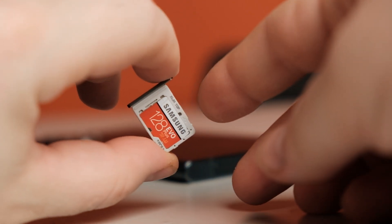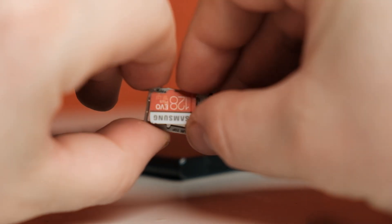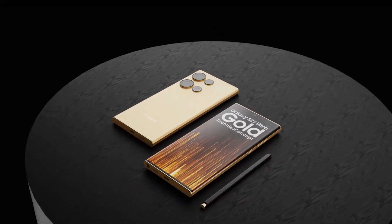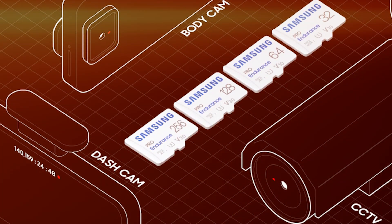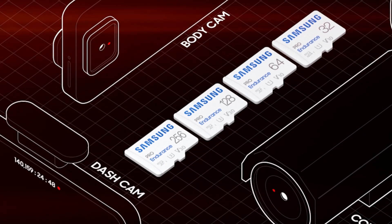Many users would prefer a microSD slot on their phone rather than UFS 4.0, but unfortunately we won't have that option — and actually there's a reason for that. These new cards are primarily for surveillance cameras, dashboard cameras, doorbell cameras, body cameras, and GoPro-type cameras. The world doesn't revolve around smartphones.